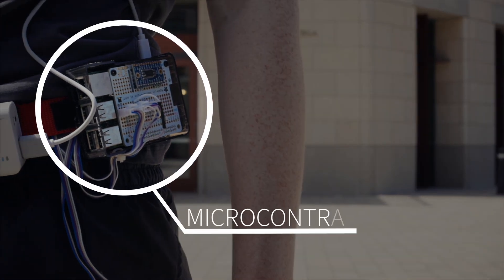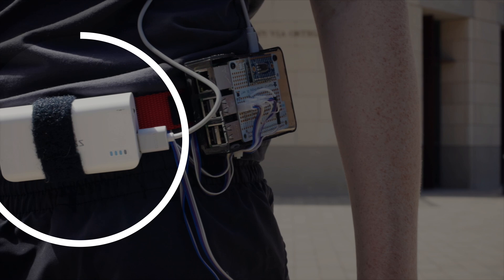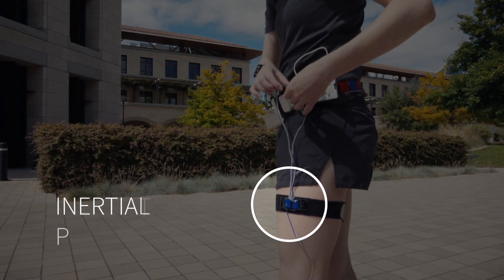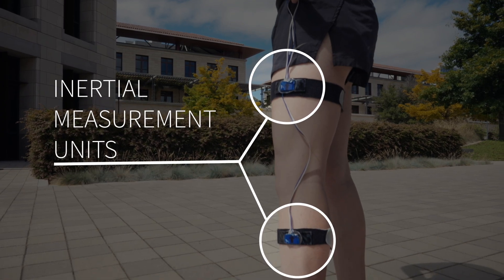But heart rate isn't really related to how you actually burn calories — it fluctuates with sleep, stress, and coffee, so you can't use it accurately. Our system consists of a little microcontroller worn on the hip — this could be your smartphone — a small battery to power the system, and then two sensors on the thigh and the shank. These sensors are called inertial measurement units, and they measure both the acceleration of the leg and its rotation as it moves.